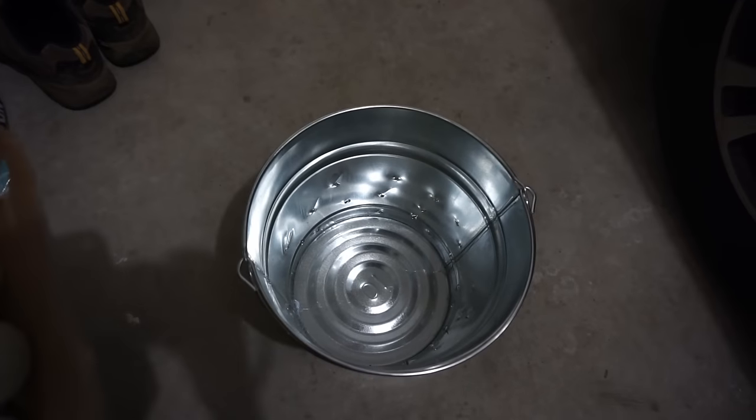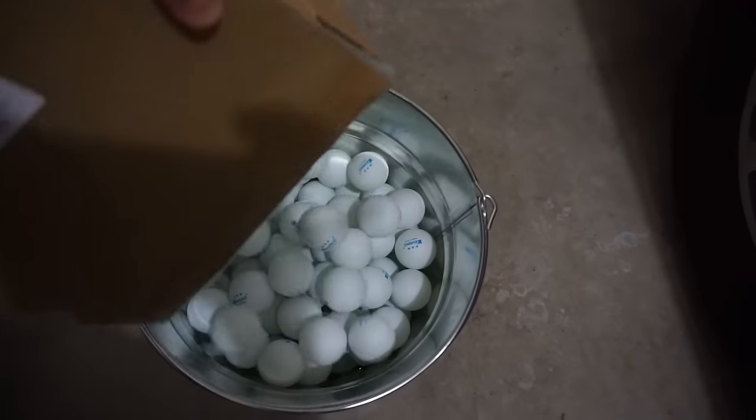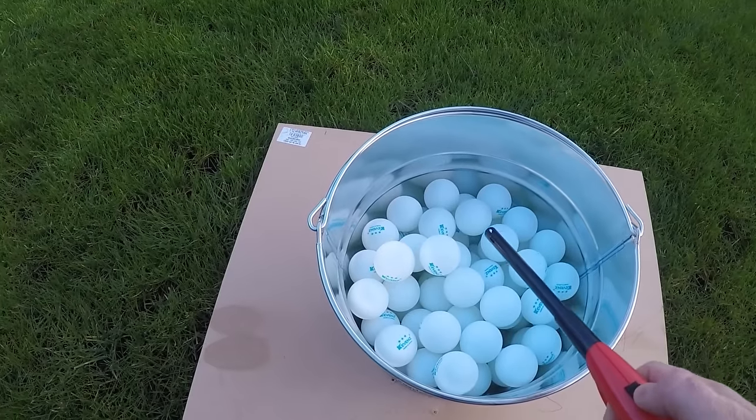What's better than one ping pong ball? A hundred ping pong balls. Okay, here we go — lighting our hundred ping pong balls on fire.